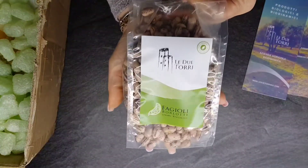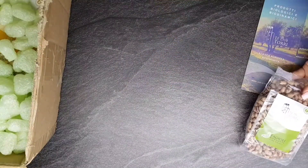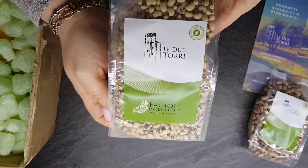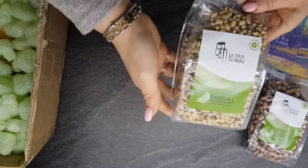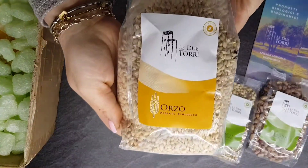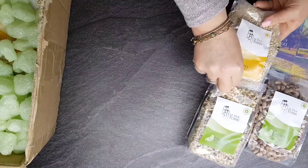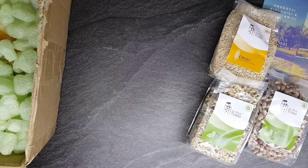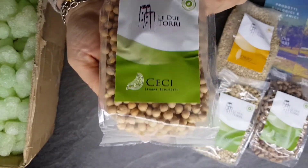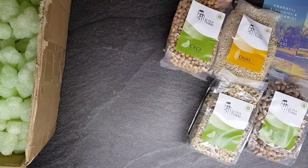Ma andiamo a vedere nel dettaglio cosa hanno mandato a noi. Per iniziare abbiamo i fagioli borlotti, i fagioli dall'occhio. Vi ricordiamo che sono tutti da coltivazione biologica. I cerci di catturare l'azienda dall'atmosfera e trasferirla sulle loro radici. Questa è una particolarità che rende i legumi unici.